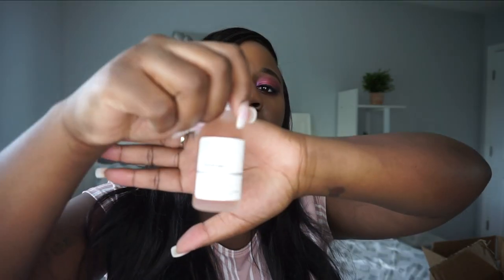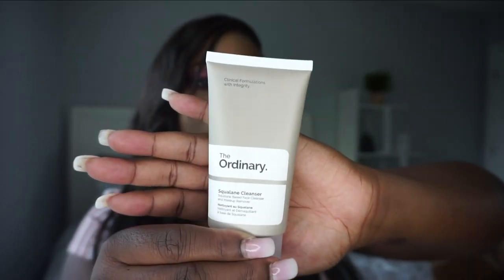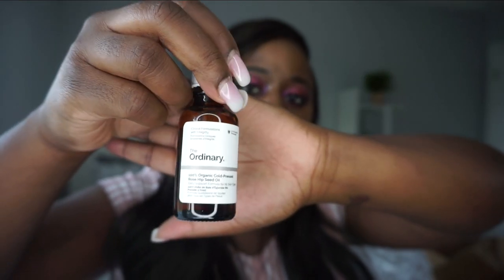I also got The Ordinary Lactic Acid + HA, which is a very popular product. Then the Squalane Cleanser — their face cleanser. And the 100% Organic Cold-Pressed Rosehip Seed Oil, which I've heard is great for nighttime use. This one is in UV-protected dark packaging.